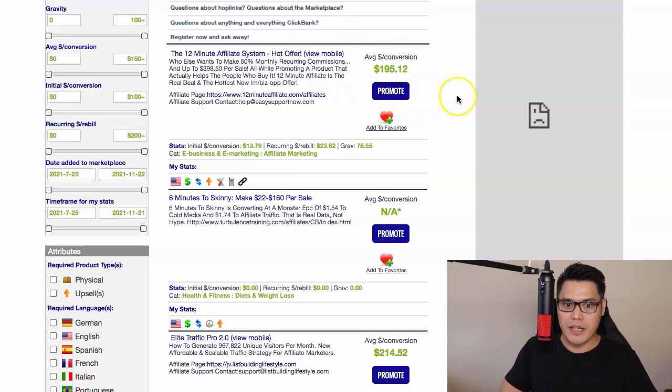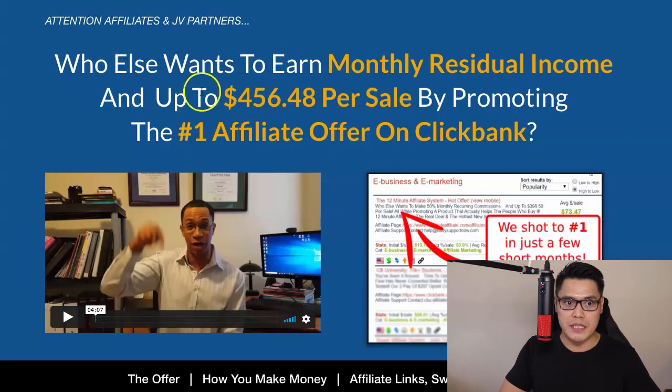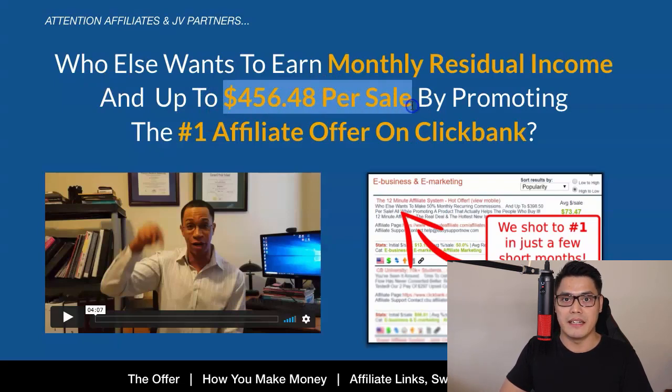The reason why I recommend that you promote this affiliate offer is that the average commission that you can earn from this particular product is $195.12. Or if you click on the link that says affiliate page, it will open up to a page with all the information about this particular program called the 12 Minute Affiliate. When you start promoting this particular program, where to get the buyer's traffic fast, you can make up to $456 per sale in commission.